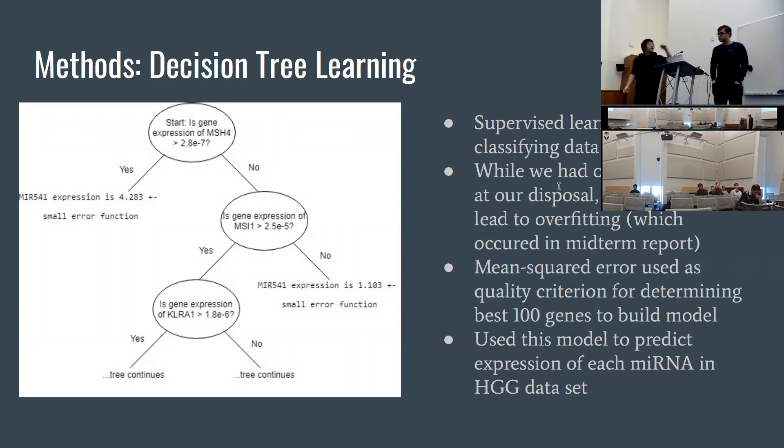The decision tree model works by starting at a node and checking whether one or more genes, possibly combined together, are above or below a certain threshold. If they are, it determines the microRNA expression to be within some value plus or minus a small prediction error. If not, it goes on to the next node. We would have one model for predicting each individual microRNA's expression.